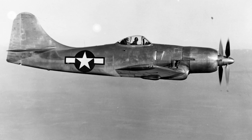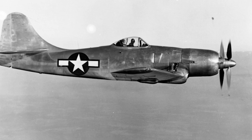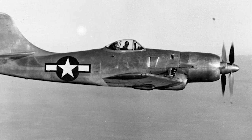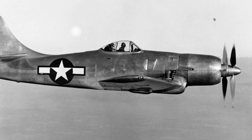A contract was made for three prototypes in May 1943. However, when the war ended in 1945, only one had been completed. The first prototype made its first flight in November 1944, and the two remaining prototypes were completed after the end of the war.